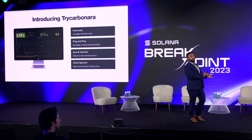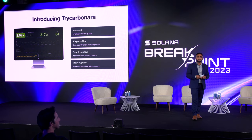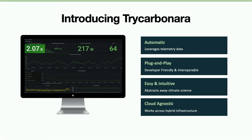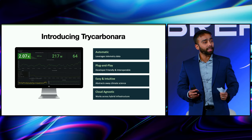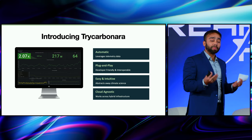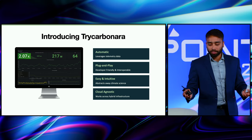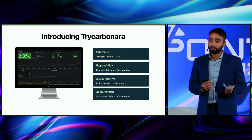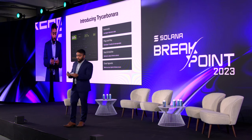So we saw the result. Now let me tell you more in detail about how we did it. Tricarbonara is a platform — think of it as very easy-to-use developer tooling. We are automated. The beauty of what we did is we converted the whole carbon emission and carbon science into a technical developer problem. We leverage underlying machine telemetry data. It's plug-and-play, built by developers for developers, easy to use. The interface is an API service which you can integrate with your systems. Last but not least, and most importantly, it is cloud agnostic — and that's how we were able to integrate with Solana's decentralized entire network and provide results.